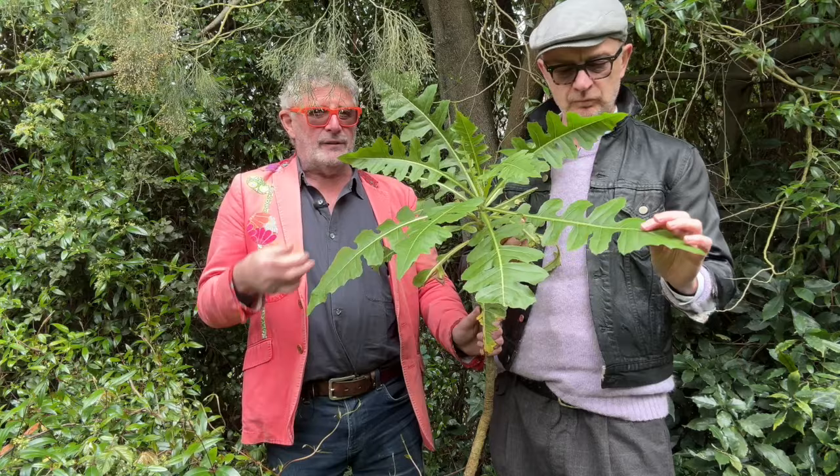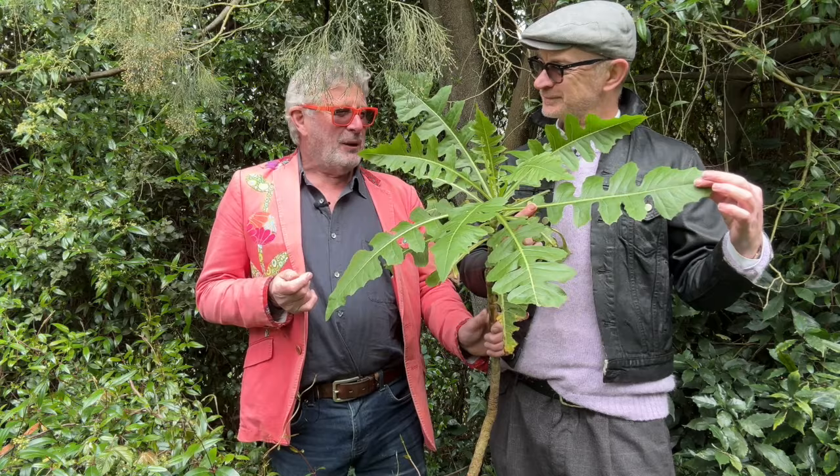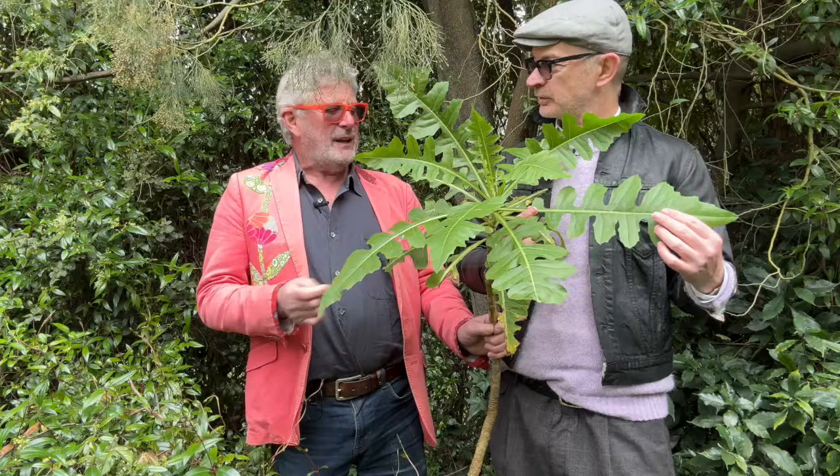Looking at that leaf, it looks like rocket or arugula, as they say in the States. It does, but I wouldn't eat it. There is a certain sort of edibility about Sonchus — they'd need to be blanched and very young, and they're probably going to be far bitterer than rocket. So they're sort of edible, but I'd have to be starving.